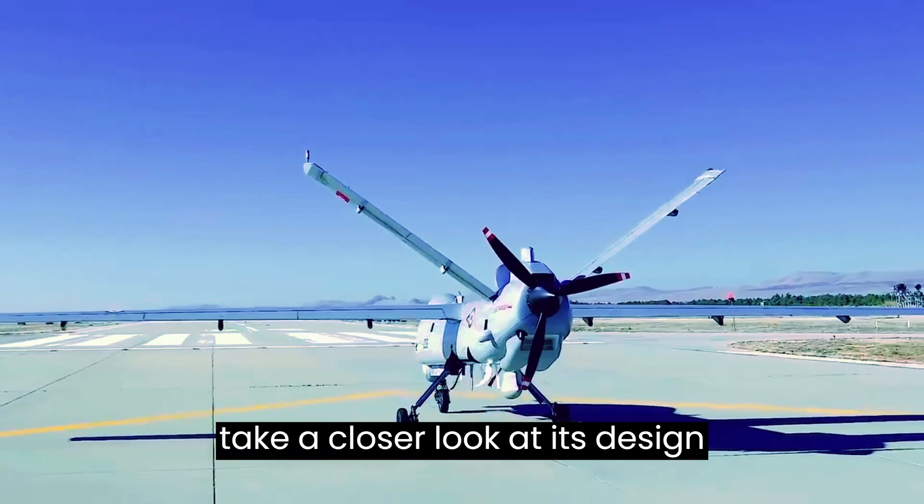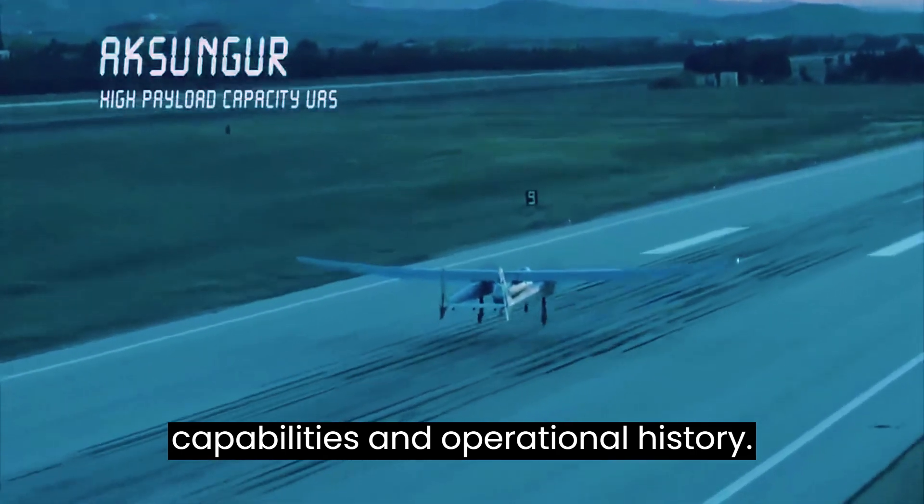In this video, we'll take a closer look at its design, capabilities, and operational history.